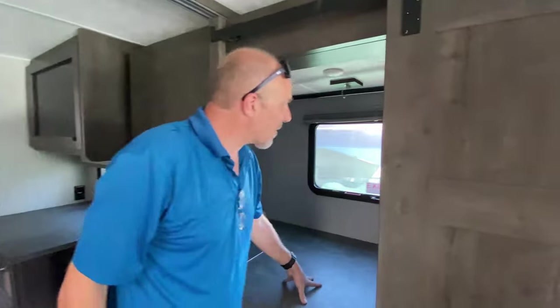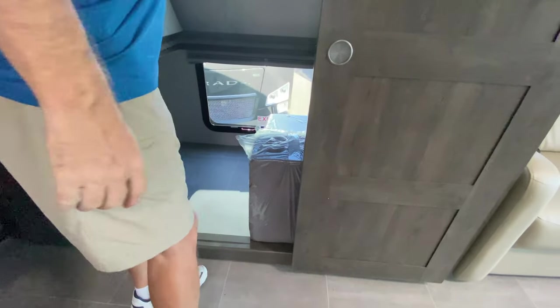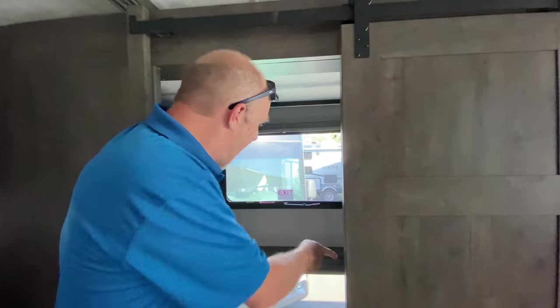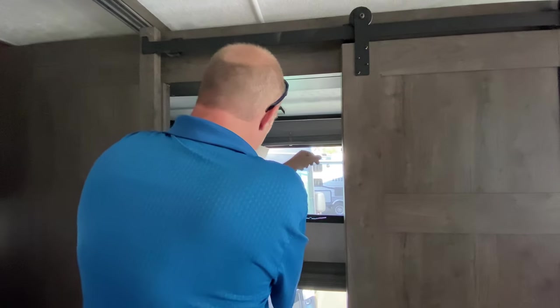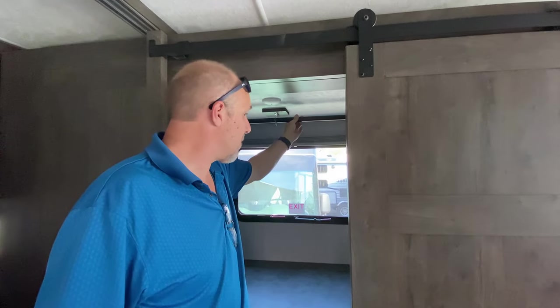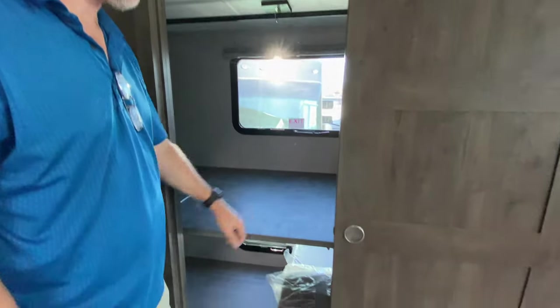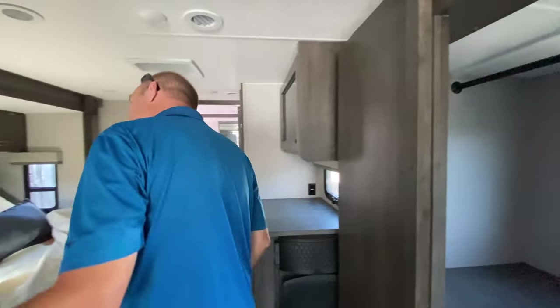Spin around and look at this — bunks or a separate room! If you didn't want to use it as a bunk, this bottom bunk flips up and you could turn this into a mobile office or editing suite — or a huge closet, since there's a large hanging rod. Otherwise it sleeps two people and it has its own barn-style sliding door, which is really neat.